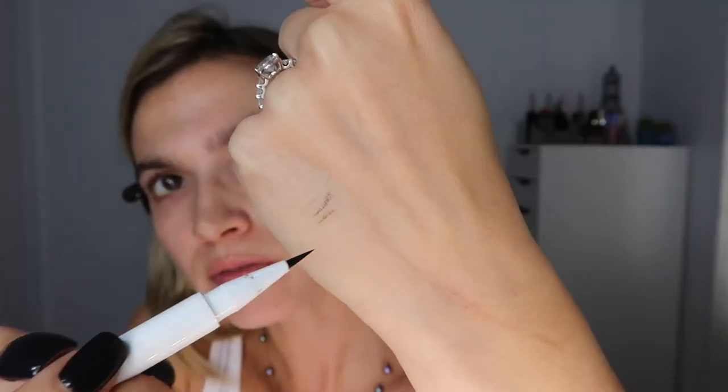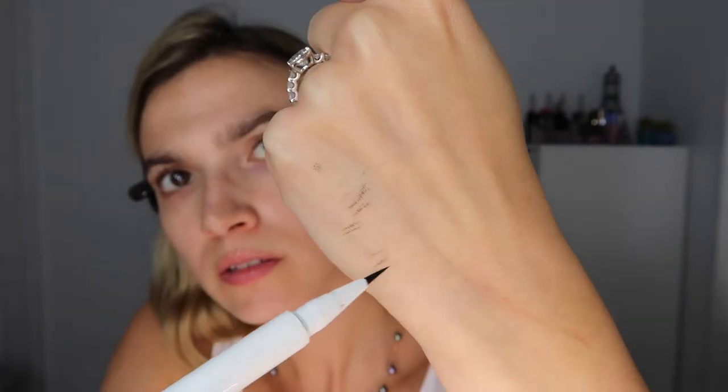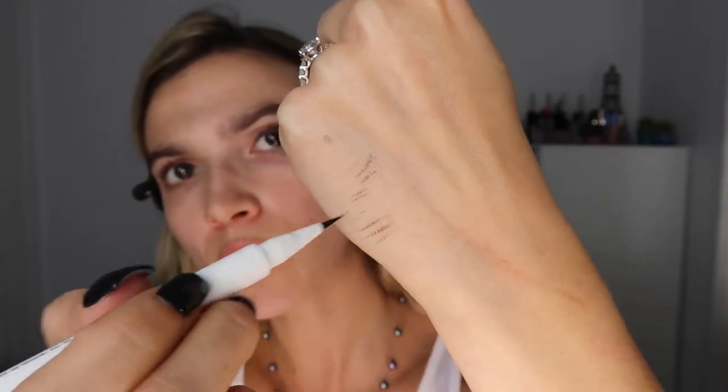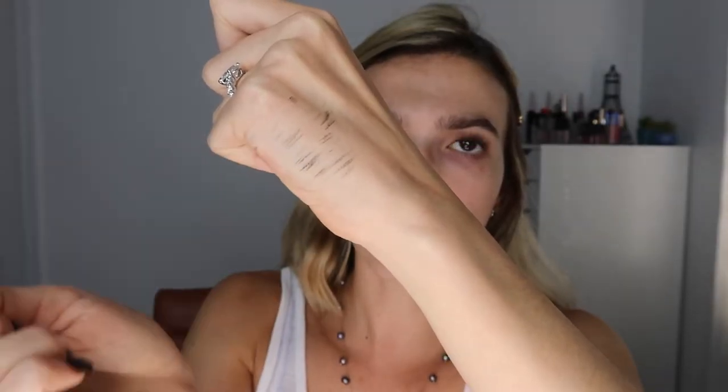It's a felt-tip pencil that you use in your brows, and it really performs how you want it to if you just flick it really gently. If you push a little harder it comes out darker, so really gently — you just have to play around with it. You get different hair-like strokes and in the end it gives a really natural look, very microbladed. It looks like your brows are just naturally bushy. Less is more with this product.